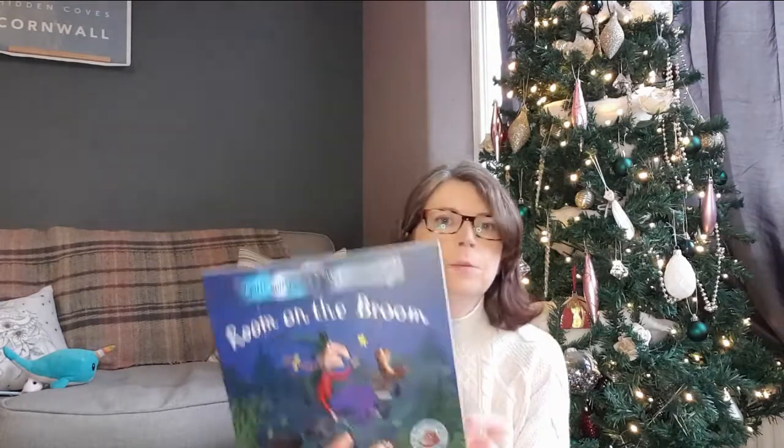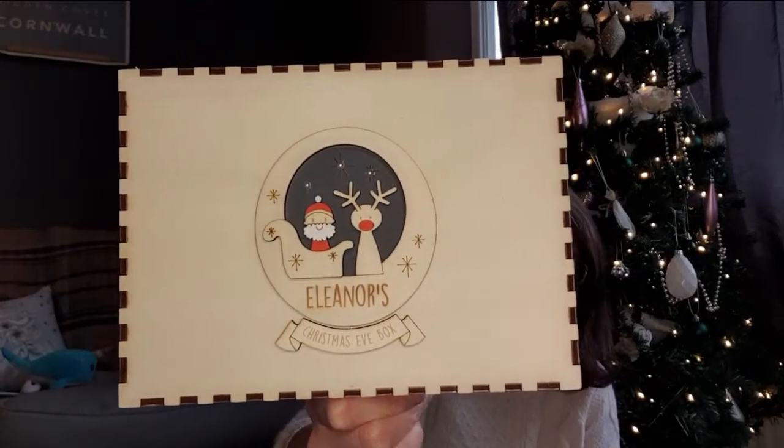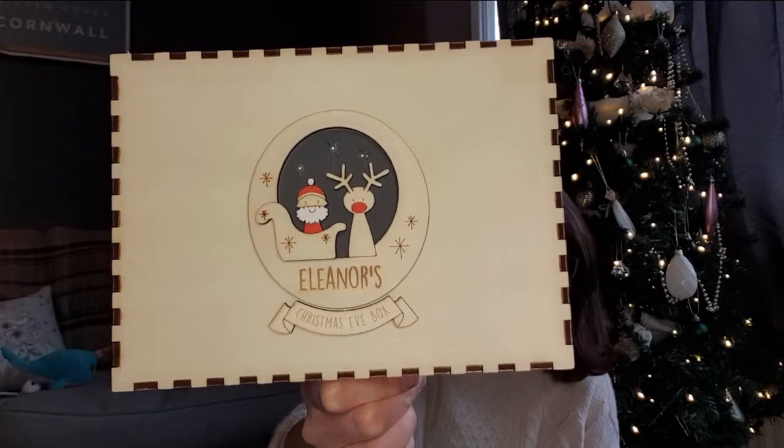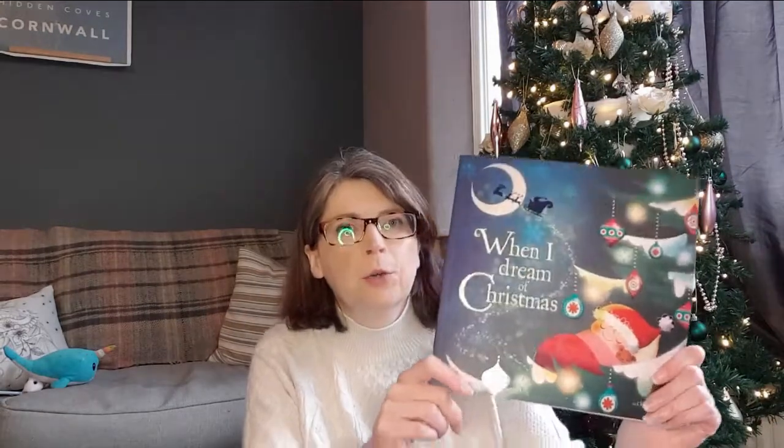I've got her her very own copy of Room on the Broom — she loves it so much — and a pair of pyjamas with unicorns and planets on. This is for her Christmas Eve box, which is from Not on the High Street. It has Father Christmas and a little reindeer on it and says Eleanor's Christmas Eve box. Going inside is the pyjamas and Santa's Magic Key, and I found the most beautiful book called When I Dream of Christmas.